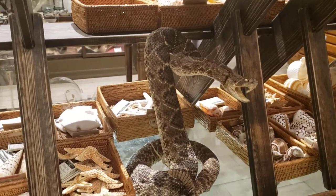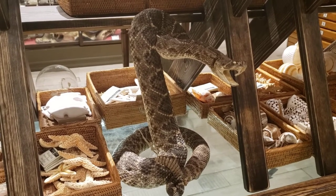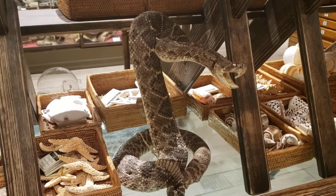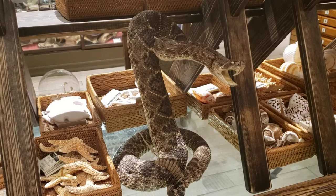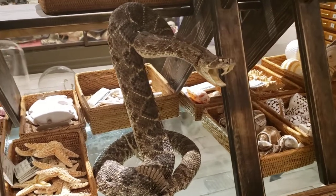Even though rattlesnakes are such formidable predators, they actually don't need to eat that often. They can go up to two years without eating in the wild, which is a really interesting fact.